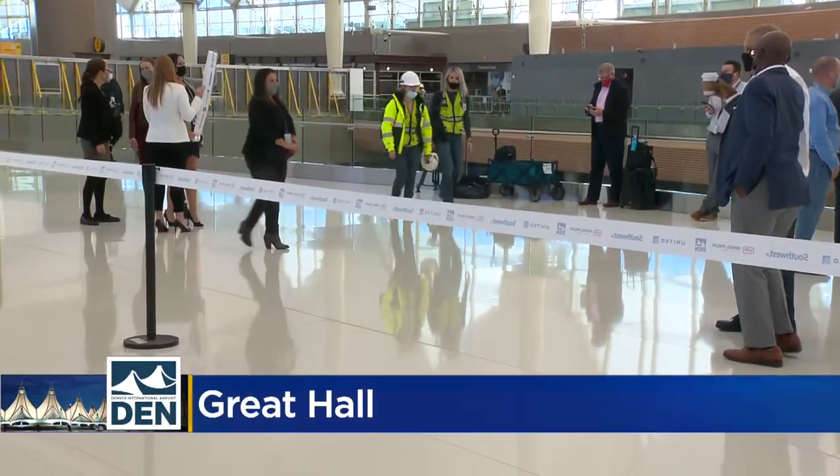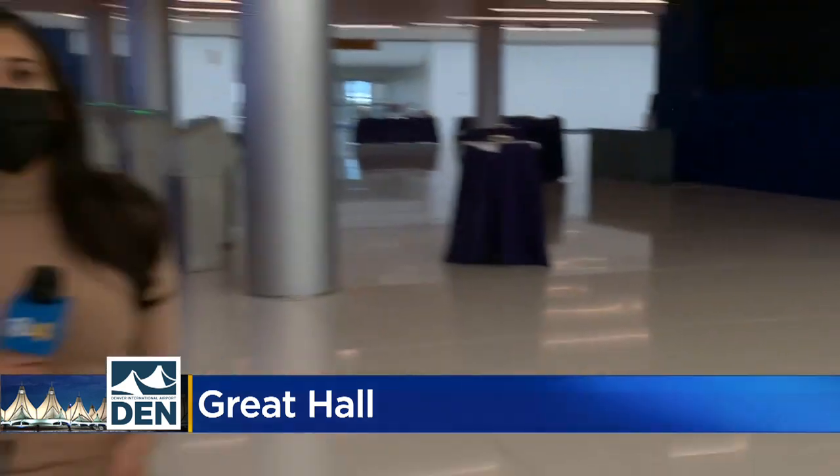The ribbon-cutting ceremony will be happening here at 12:30. Mayor Hancock, as well as representatives from both Southwest and United Airlines, will be here to celebrate the unveiling of this new space. And we'll have more from that ceremony tonight at 5.